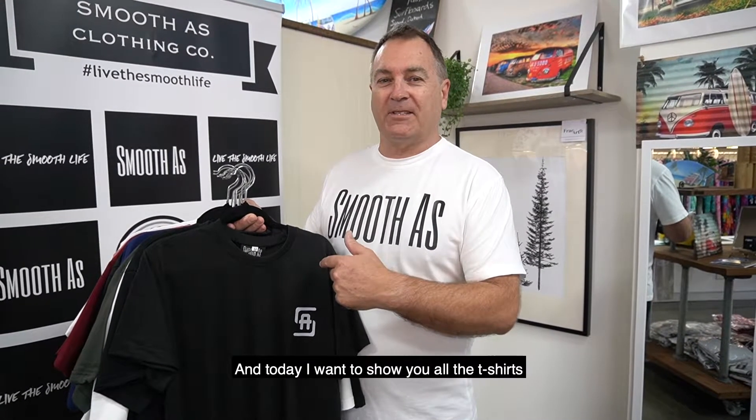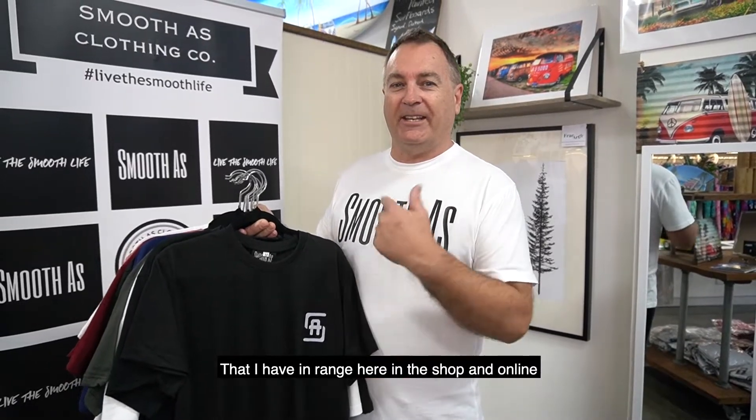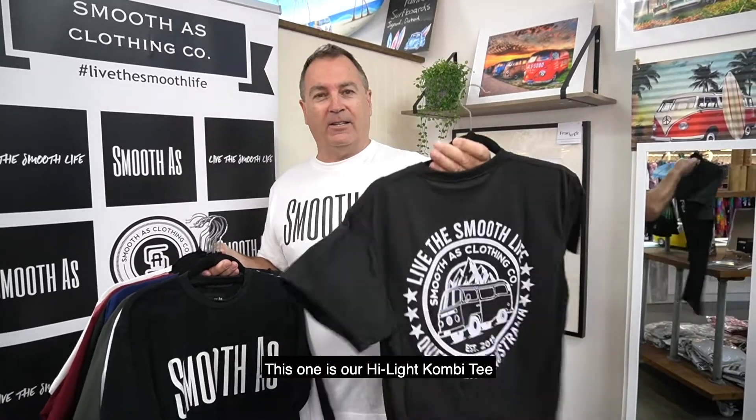Hey, welcome to Smooth Life. My name is Don and today I want to show you all the t-shirts that I have in range here in the shop and online. And this one is our Highlight Combi Tee.